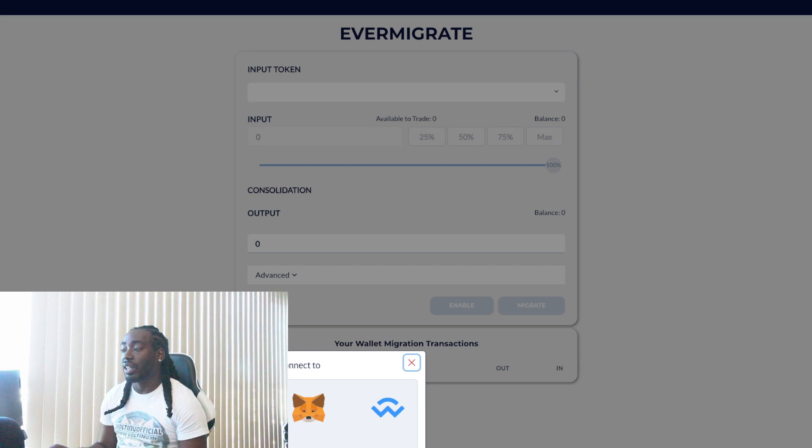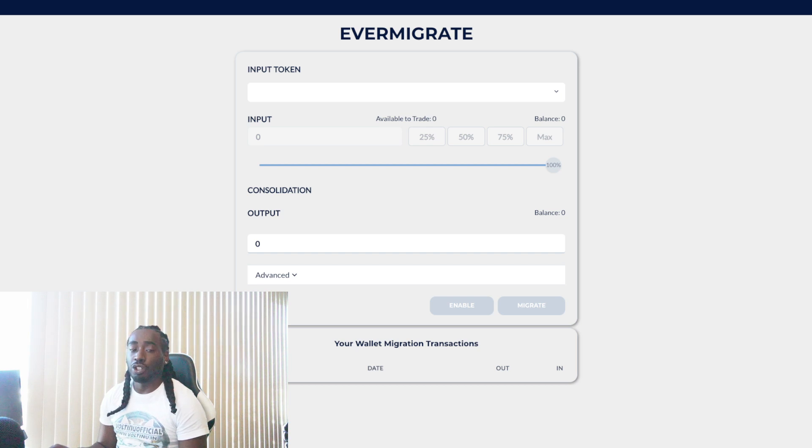Once you click that, it'll pop up and ask you which way you want to connect your wallet — WalletConnect, Trust Wallet, Coinbase Wallet, MetaMask, whichever you're using. Connect your wallet and it'll ask you which version to use: Binance Smart Chain, Ethereum, etc. You have to determine what chain your Volt Inu is on. If you're on BSC, click the first option — Binance Smart Chain. A dropdown menu will highlight and you can click it, input Volt Inu at the bottom, and enter the max amount to convert all your V2 tokens to V3.